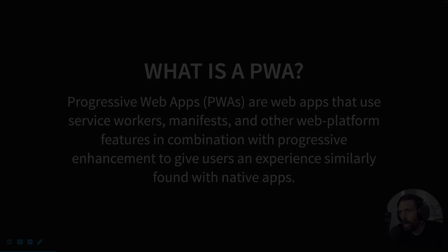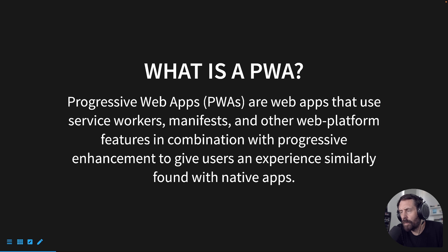Let's build a PWA here. What is a PWA? A PWA is a progressive web app, and they are web apps that use service workers, manifests, and other web platform features in combination with progressive enhancements to give users an experience similarly found in native apps.